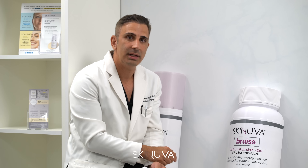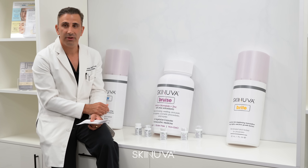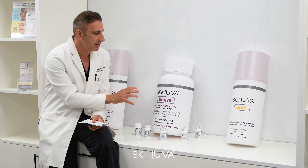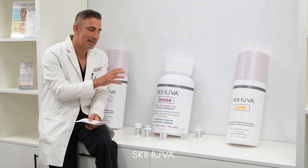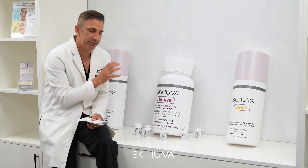I've been using arnica, bromelain, and other antioxidants in some fashion over the last 12 years for my patients. I found a great benefit to them. We wanted to develop a supplement that was using pharmaceutical-grade ingredients backed by data and manufactured in an FDA-registered facility.